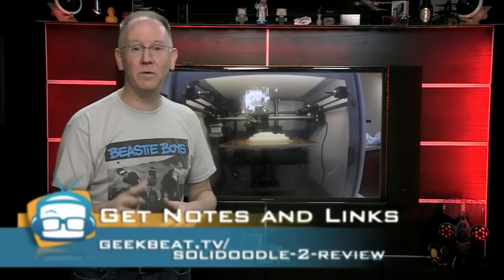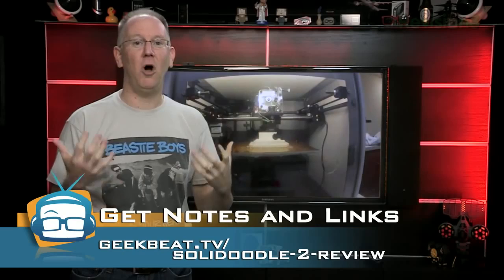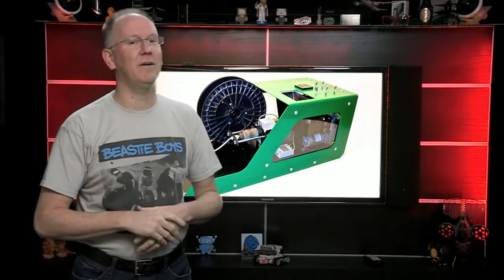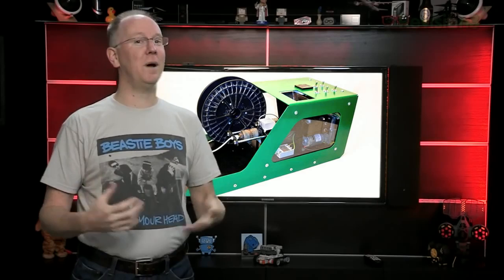Besides the printer, you'll also need to spend about $30 each time you load it with a spool of plastic. However, if you plan on doing a lot of 3D printing, there's a workaround. Researchers at Michigan Tech have created a plastic extruder called the Filabot that turns home recyclables into usable spools of filament for your 3D printer. The first model is going into production now and it's expected to sell in the under $400 range.